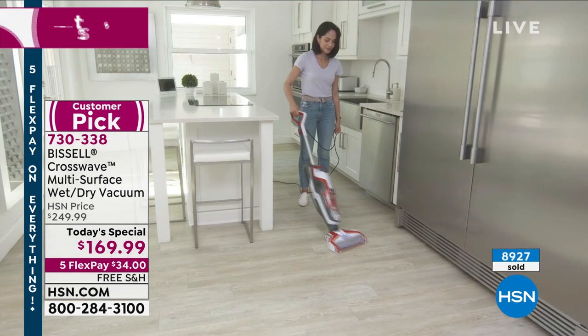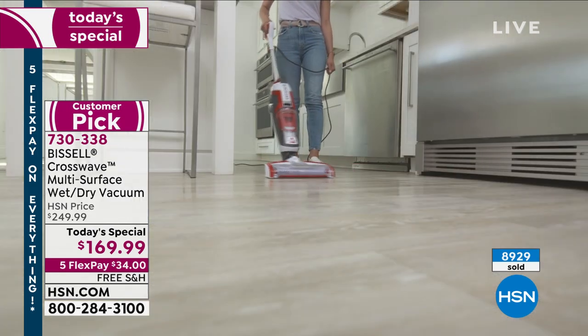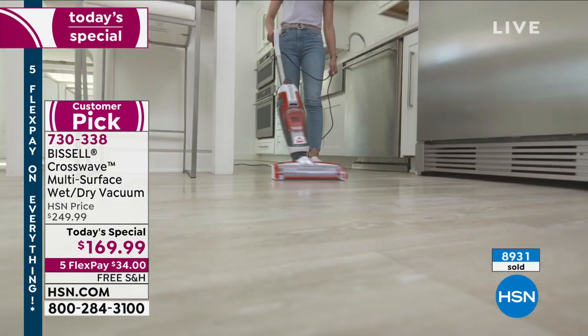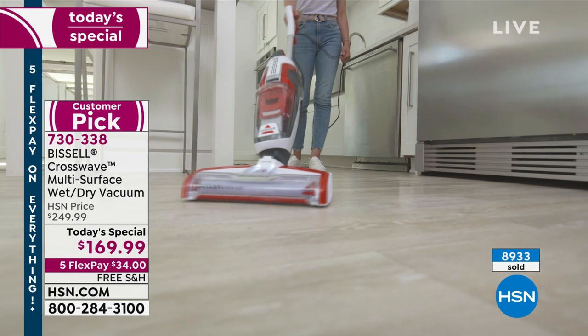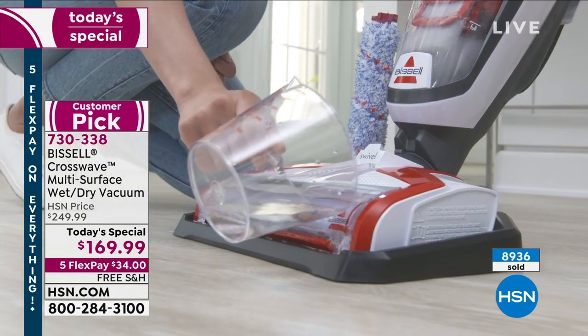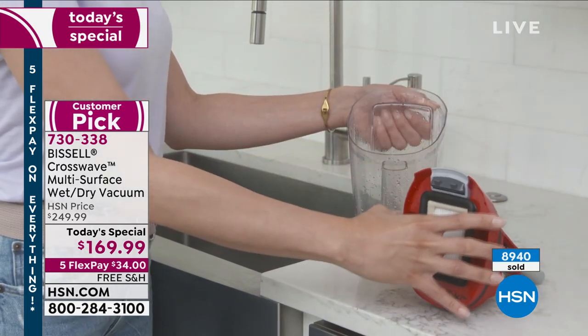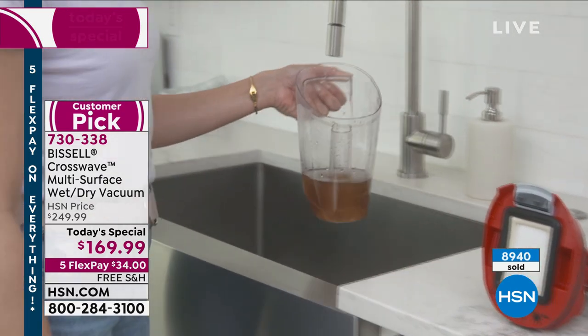The bottom line, Peter, is that when you look at this one little machine — you don't have to sweep first. Like in my kitchen, usually I have to sweep the floor first, then get out the mop. No more of that. This is one step. It does everything in one step.